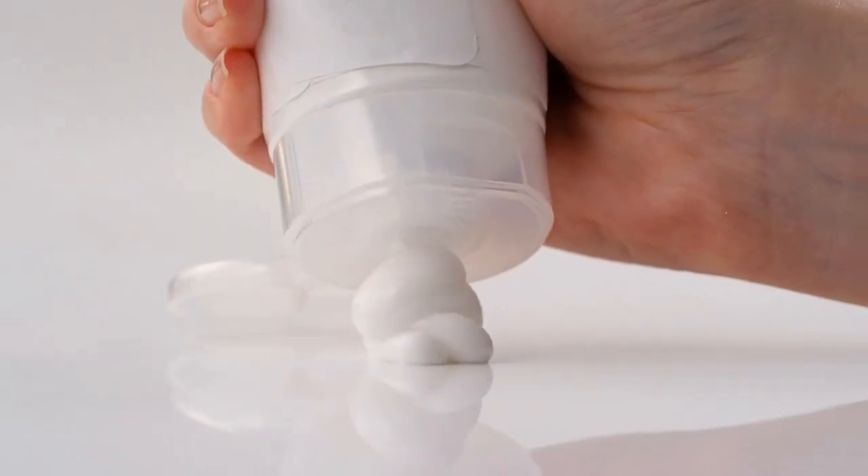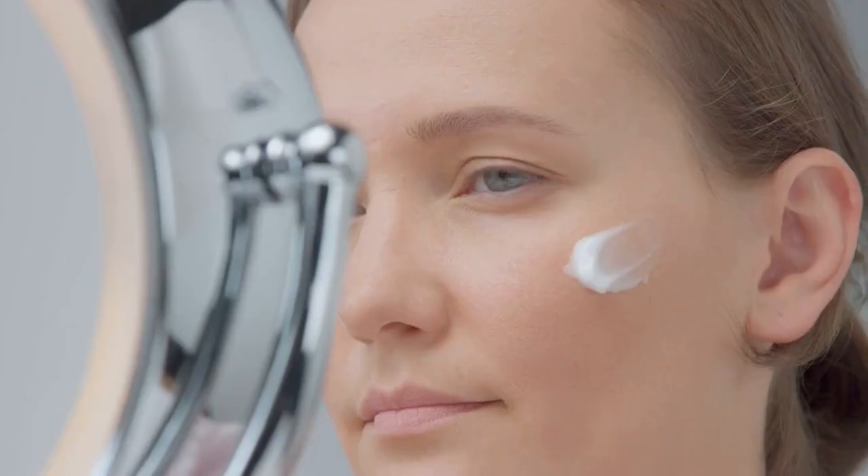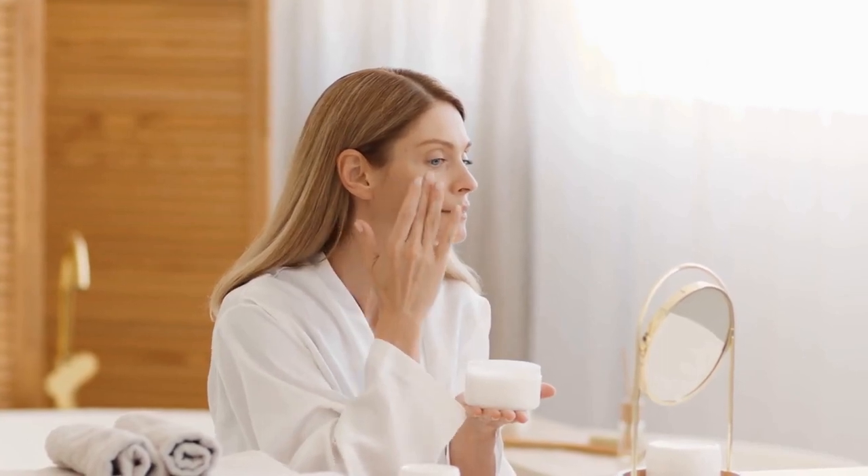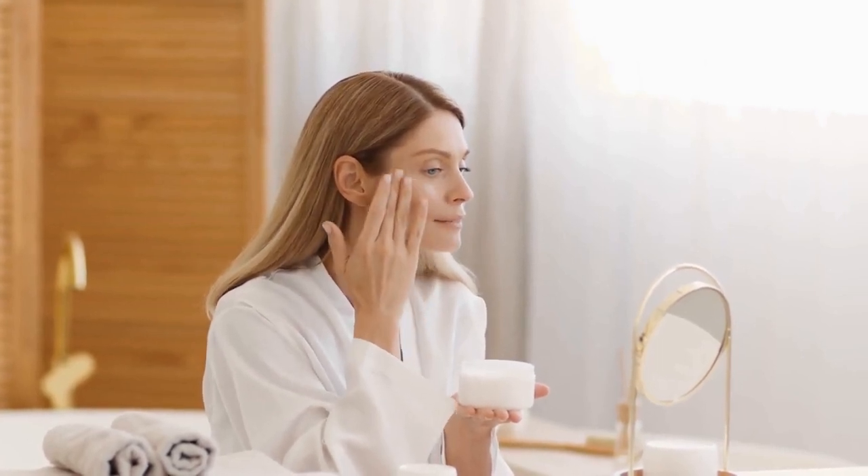Next, I use this toner to balance my skin's pH levels. After the toner, I apply a moisturizer. This is a very important step to hydrate your skin. I use a small amount of moisturizer and apply it all over my face.